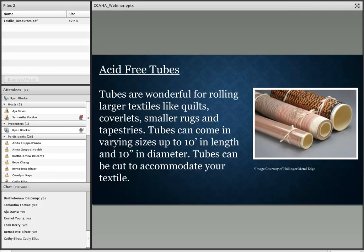Acid-free tubes are wonderful for rolling larger textiles like quilts, coverlets, smaller rugs, and even tapestries that are too big to fit into a box. Tubes can come in varying sizes up to 10 feet in length and 10 inches in diameter, and you can cut them to accommodate your textile. The cons of rolled storage are that tubes can be expensive and take up a lot of room in your storage areas.